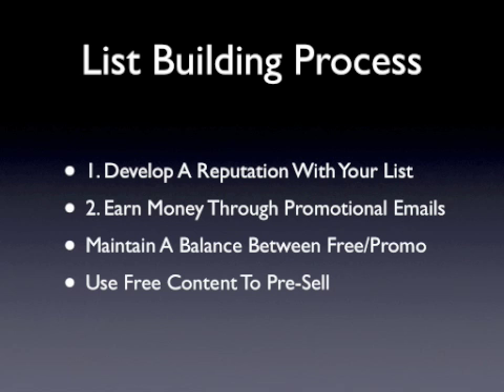Savvy email marketers use free content to pre-sell their subscribers. This means warming them up by offering a ton of free information to get them interested, to build trust and credibility, so that when it comes time to selling to them, they see you as an established expert on the topic. In order to do this, you need a consistent source of content.